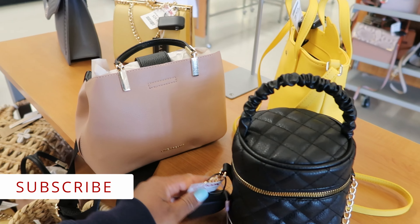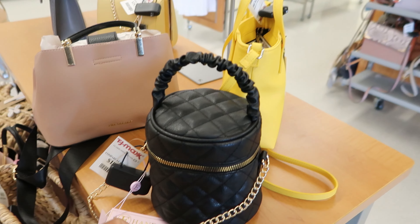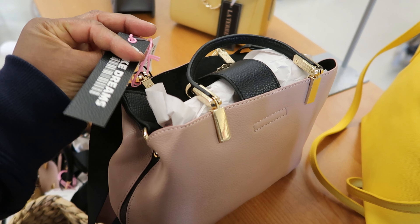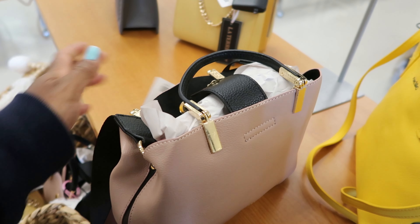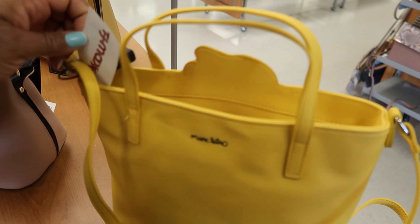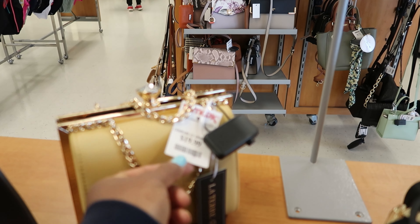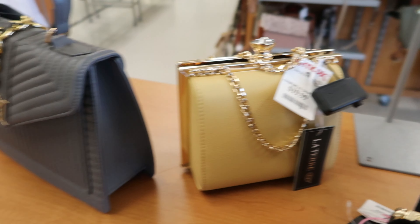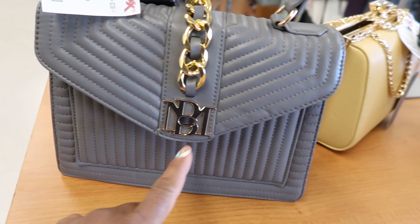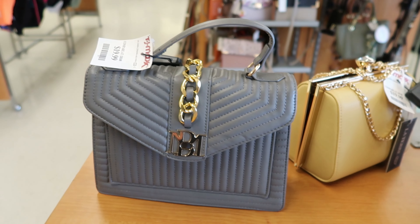They have cute little purses sitting here on the table. This purse is $19.99 and it is by E Handbags. It comes with a chain and you can wear it as a crossbody. Then they have this one by Light Dreams with an adjustable shoulder strap — also $19.99. And this pretty yellow one by Mark Totero, $19.99. Then one by Latre for $19.99 with a little jewel detailing at the top. And one by BM — or MB — also $19.99, which you can wear as a crossbody or carry as a handbag.